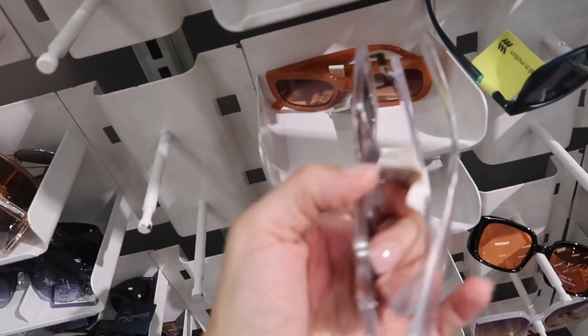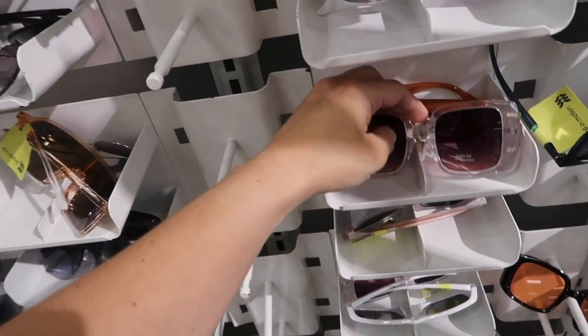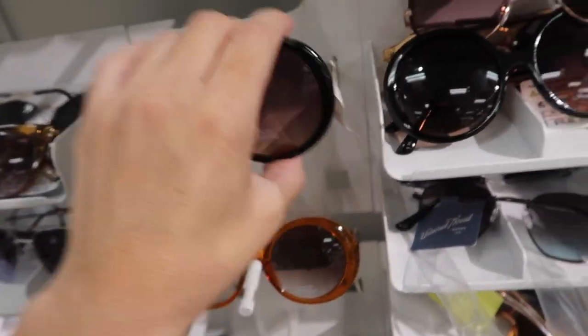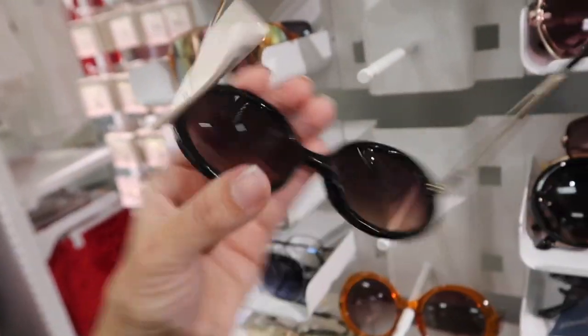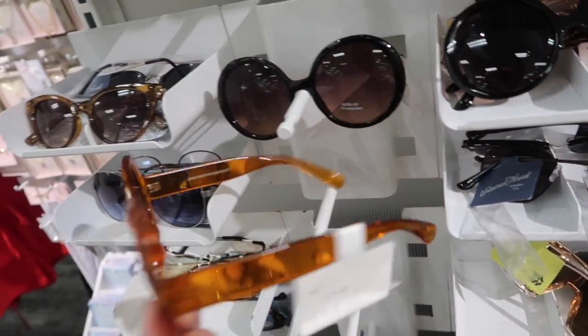Also seeing lots of new glasses from A New Day — the clear with the squares are $15.99, and these brown ones with the metal frame are also $15.99, and they come in that orange color as well.